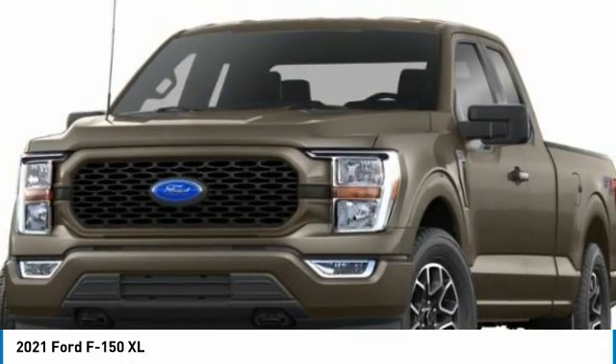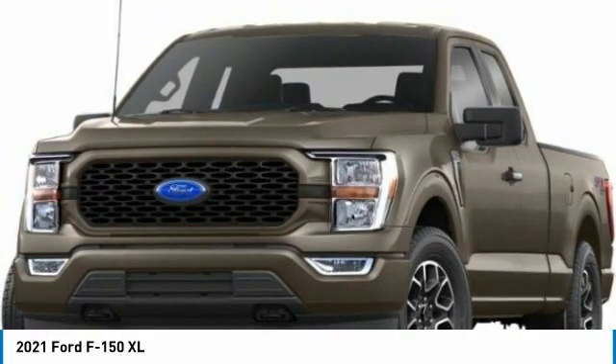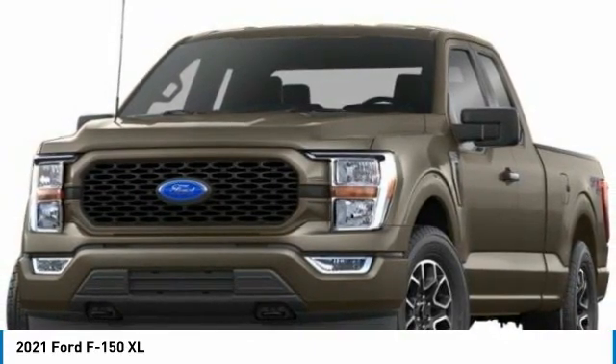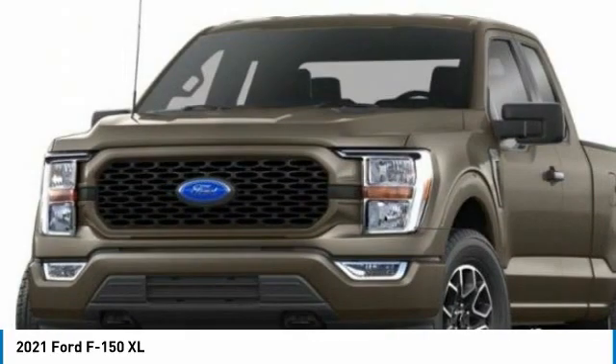This 2021 Ford F-150 XL is Oxford White with a black interior. This Ford F-150 XL comes with great features including backup camera, four-wheel drive, and security system.